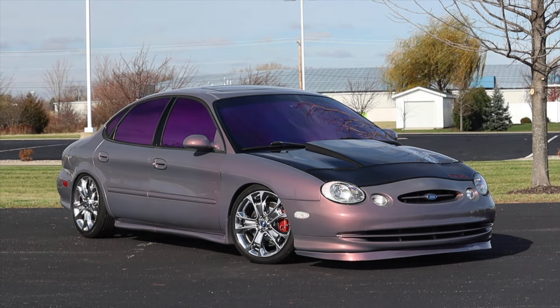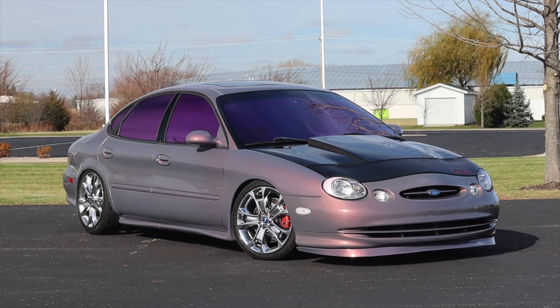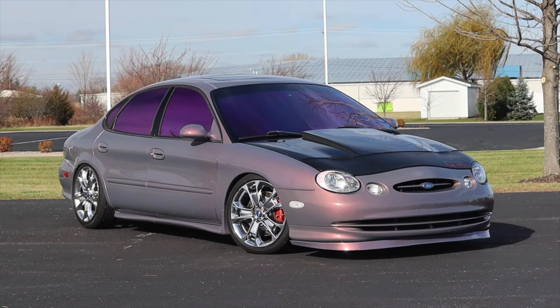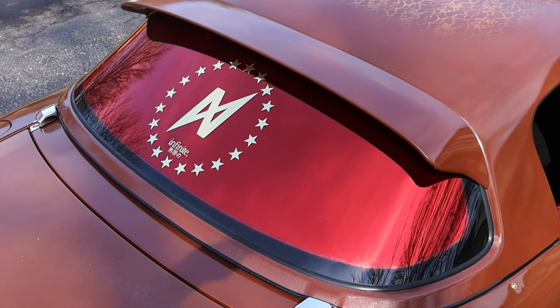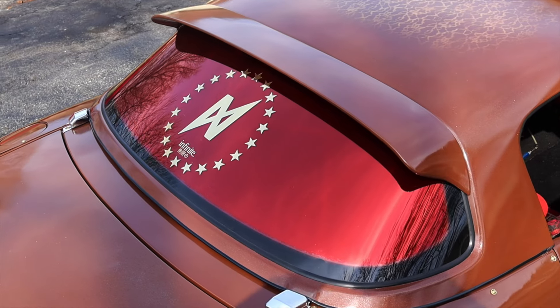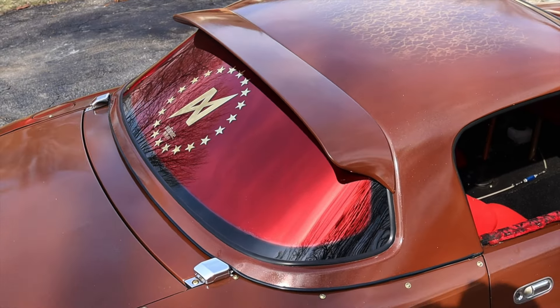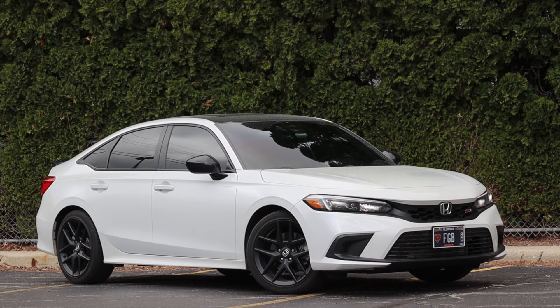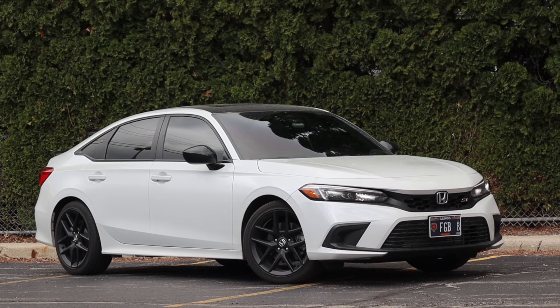Today there are several kinds of tint. Carbon film appears matte and won't fade over time. Ceramic is usually the most expensive, but offers the most protection without interfering with radio or GPS signals. Dyed film, which is the most affordable, also has the shelf life of a naked peach. And metalized film, which contains metal shavings to reflect the light out, is a cheap alternative but will also block any signals entering or leaving the vehicle.